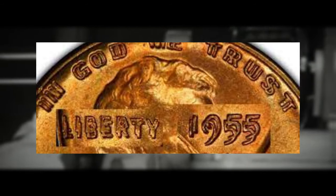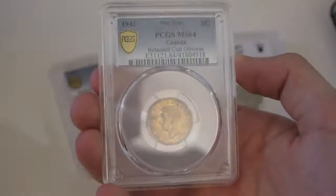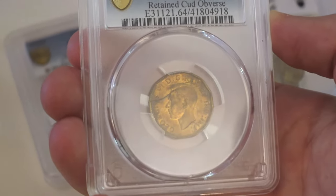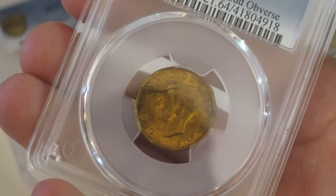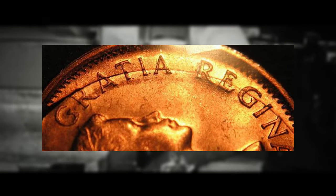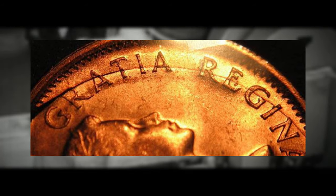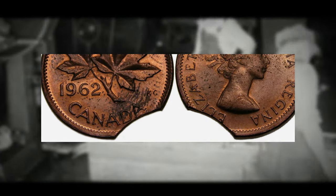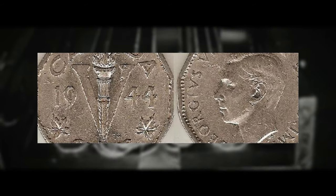Strongly doubled die coins, especially if well preserved, are highly sought after and can command significant premiums. There are also die cracks and clashes — damage from overuse can lead to distinctive patterns on the coin. Planchette errors stem from imperfections in the coin blank and can include off-center strikes where the design is misaligned, clipped planchettes where a portion of the blank is missing, and other planchette flaws like laminations. Off-center strikes can increase a coin's value depending on the visibility and impact on the design.